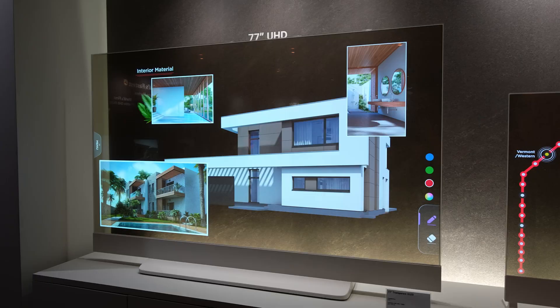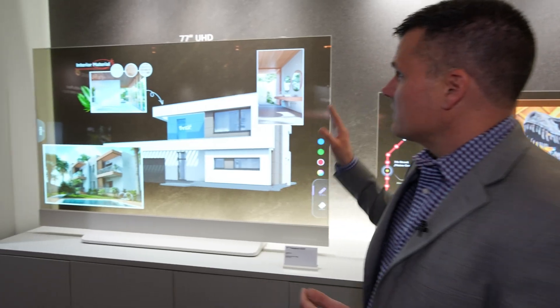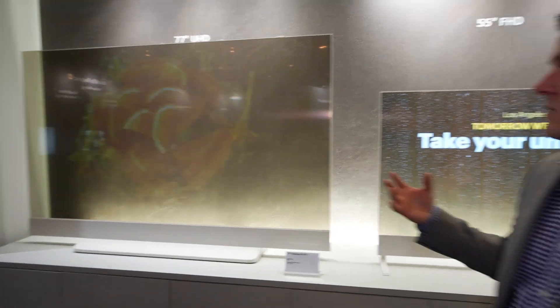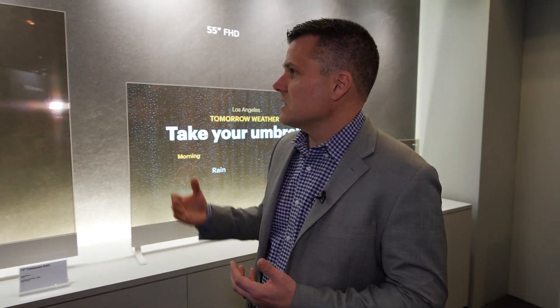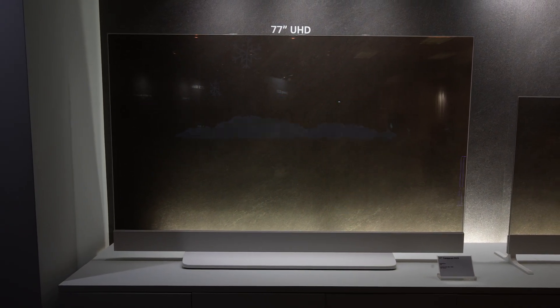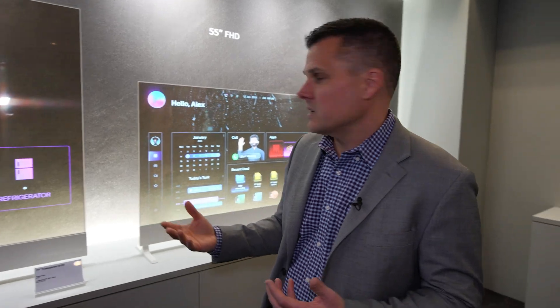We're looking at three sizes of transparent OLED TVs that could be coming to a living room near you in the not-too-distant future. On the left-hand side here you can see a 77-inch transparent OLED TV, which is really more for immersive entertainment experiences. Because you can see the background behind it, it makes the content and the foreground more immersive — it's almost like 3D.